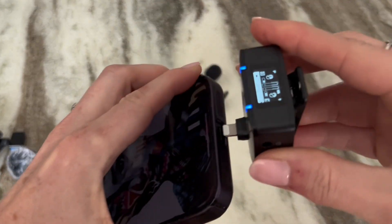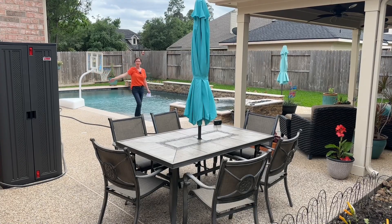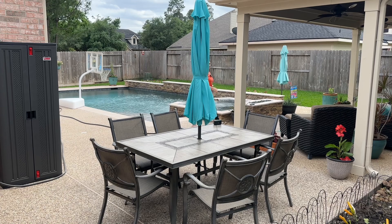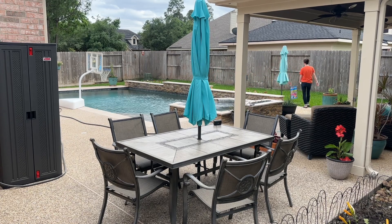I just do everything on my iPhone and that works best for me. With a range of 984 feet, this microphone allows the flexibility for you to move to far away distances and still be heard.